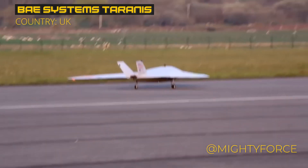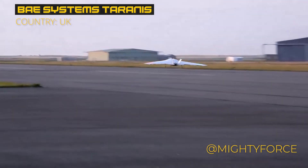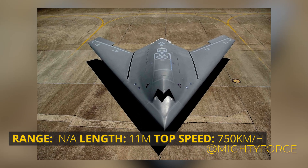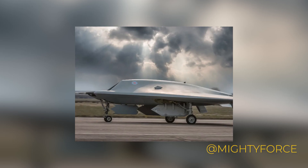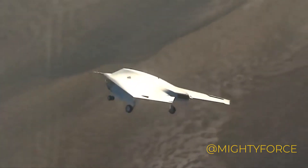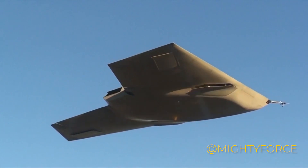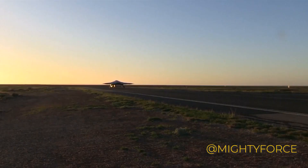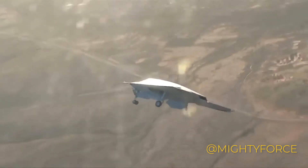At number 2, we have the BAE Systems Taranis, a drone that holds remarkable capabilities. Born from the collaboration between BAE Systems and the British Ministry of Defense, this drone represents cutting-edge advancements. With a wingspan of about 9.1 meters and a length of approximately 11.35 meters, its presence is robust. Its mission scope covers surveillance, target marking, and potent strikes. Driven by a Rolls-Royce Adour Mk 951 turbofan engine, its power is undeniable. Pre-programmed waypoint tracking and AI enhancements bestow it with autonomous abilities, while two internal weapons bays along with radar and EO sensors position it for diverse tasks.